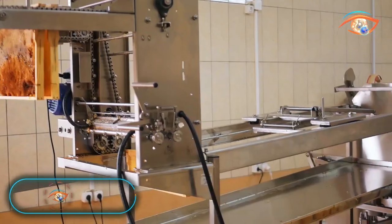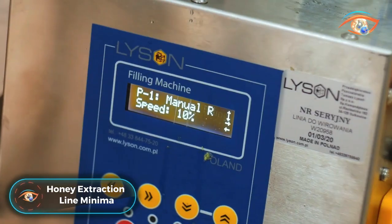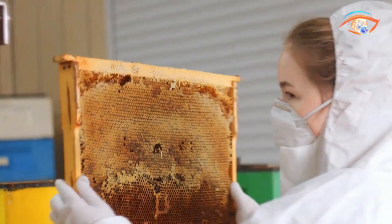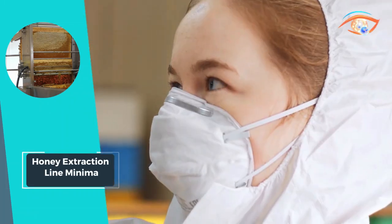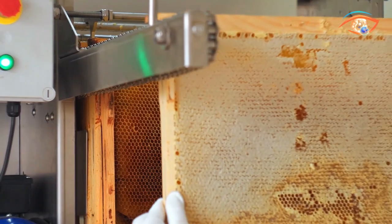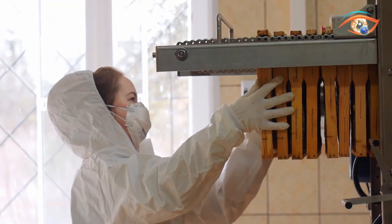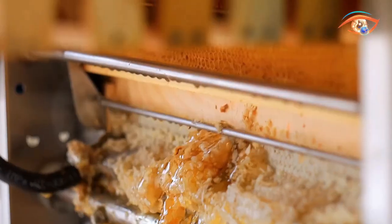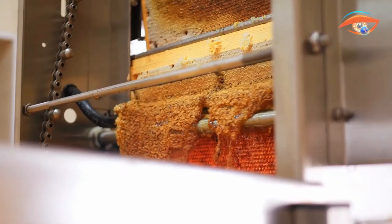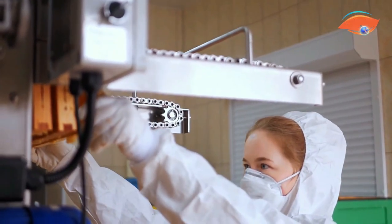Honey Extraction Line Minima: The Minima line honey extraction system sets a new standard for professional honey processing, revolutionizing the industry with its cutting-edge features. Designed to streamline and elevate honey extraction, this state-of-the-art line accommodates 40 frames with a powerful 0.75-kilowatt engine and 230-volt power supply. Equipped with a 2-inch ball drain valve, it ensures efficient and precise extraction.